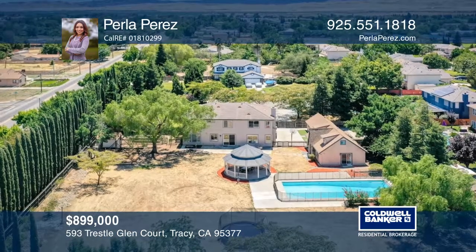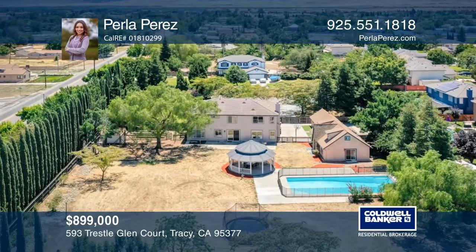Enjoy the backyard with a pool, a gazebo, a vegetable garden, a workshop, and more.